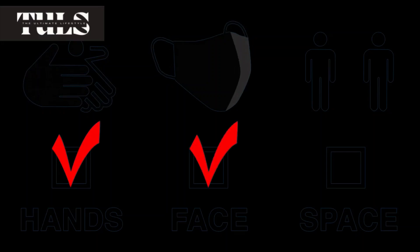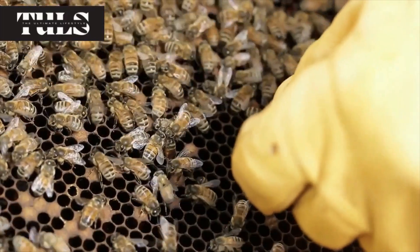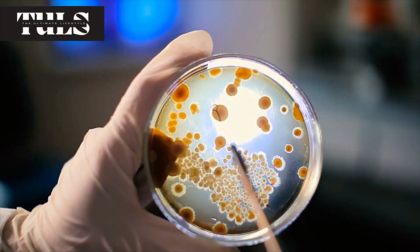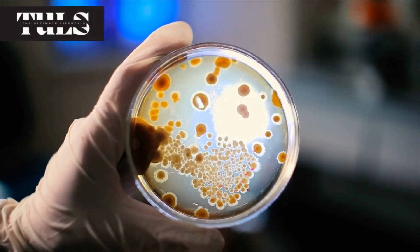Pest management is another critical aspect of beekeeping. Bees face various threats, such as mites, diseases, and predators. We'll introduce you to effective and eco-friendly methods to control pests and keep your colonies strong and thriving. You'll discover how to implement integrated pest management strategies and make informed decisions to ensure the health and vitality of your bees.